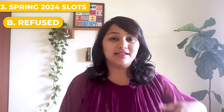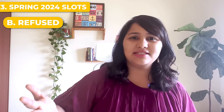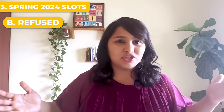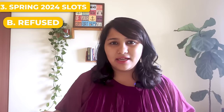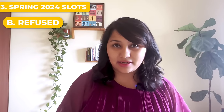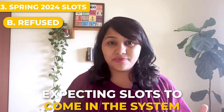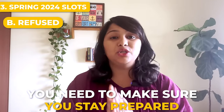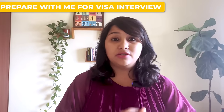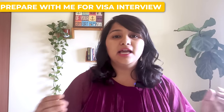For refused students, there is a lot of confusion and rumors — multiple theories about slots being released this year, a 360-day ban, or requirements to defer to the next intake. Officially, no such announcement has been made by the embassy about refused slots. Every intake they do release slots for a few students toward the end, so stay prepared. With a prior refusal, you need to correct the mistakes from last time and be fully ready for your next attempt.